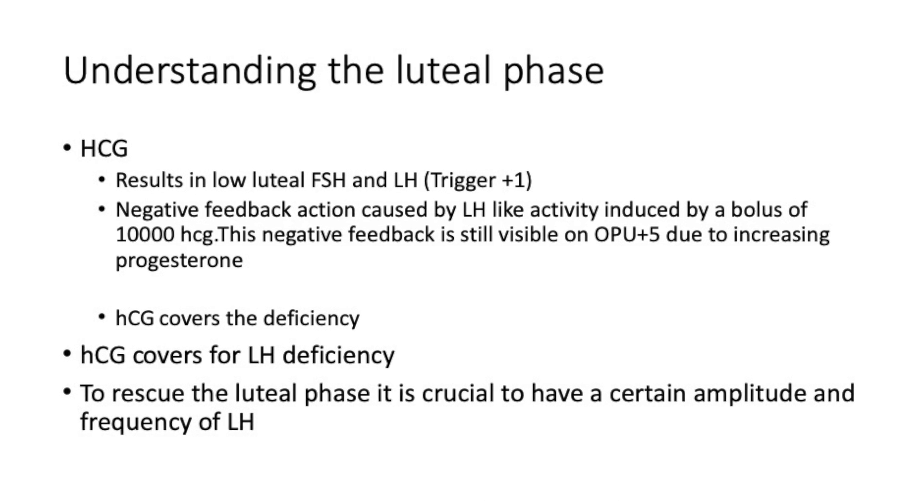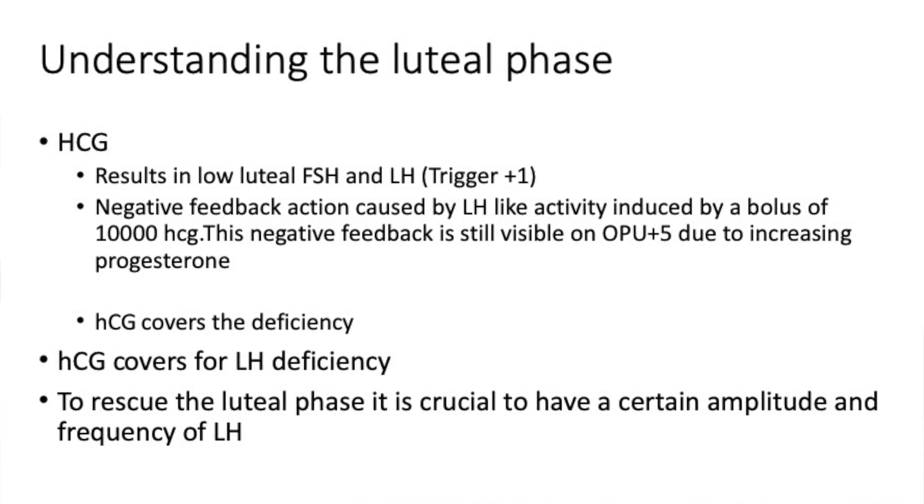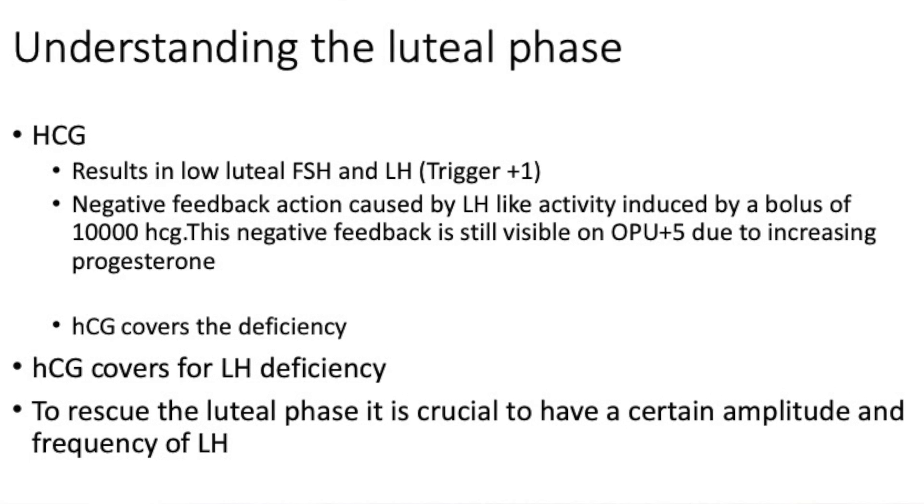In the HCG luteal phase, FSH and LH results are low due to the negative feedback caused by HCG's LH-like activity — induced by a bolus of HCG — and this negative feedback is seen even on day five. HCG effectively covers for LH deficiency, because HCG has a much longer half-life. If you want to rescue the luteal phase, there is only one thing that does it — HCG — but the risk is severe ovarian hyperstimulation syndrome in some cases.